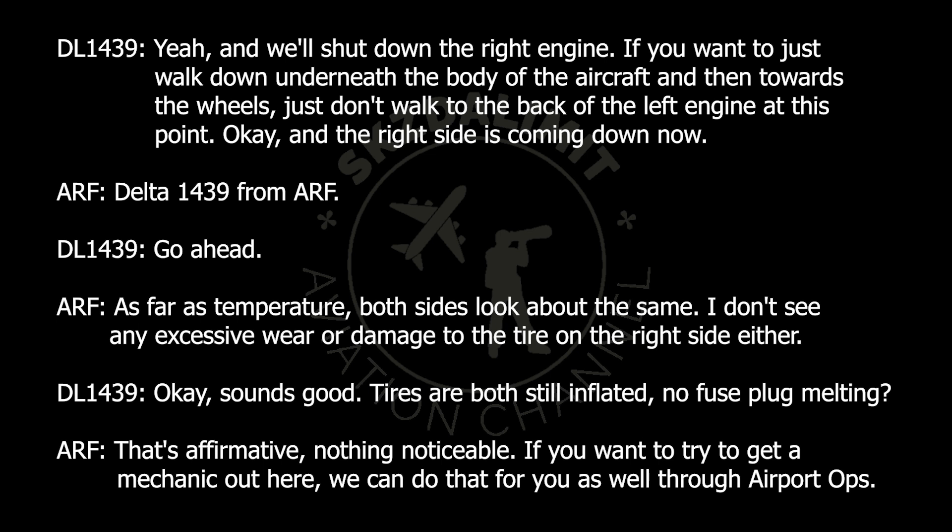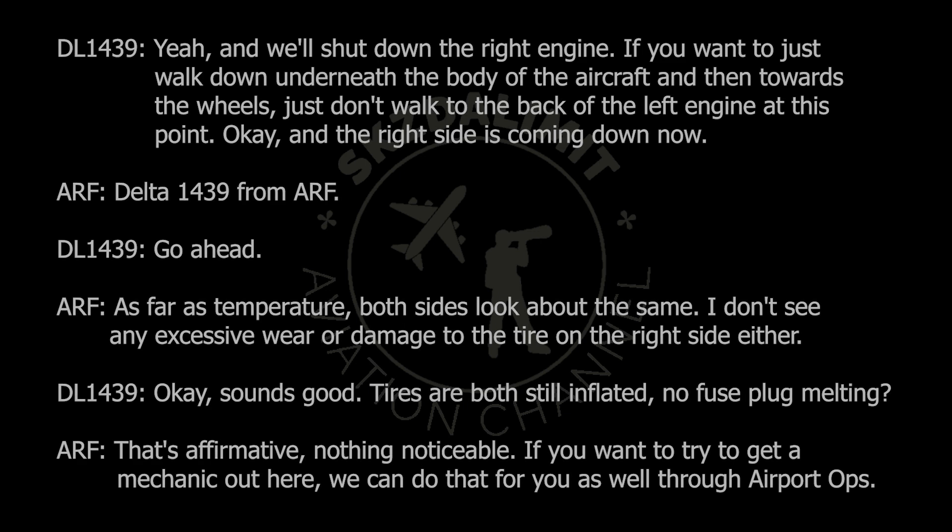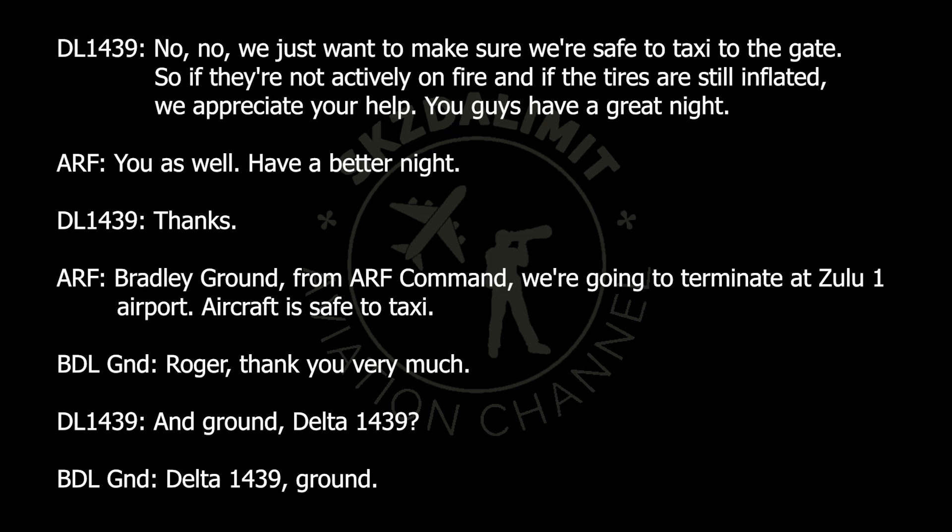1439 from RFI, go ahead. As far as temperature, both sides look about the same. I don't see any excessive wear or damage to the tire on the right side either. Sounds good. Tires are both still inflated, no fuse plug melting. That's affirmative, nothing noticeable. If you want to try to get a mechanic out here, we can do that through airport ops. No, we just want to make sure we're safe to taxi to the gate. So if they're not actively on fire and the tires are still inflated, we appreciate your help. You guys have a great night. You as well. Have a better night. Thanks. RFI to ground from command — we're going to terminate at Zulu-1 airport. Aircraft is safe to taxi. Roger, thank you very much.